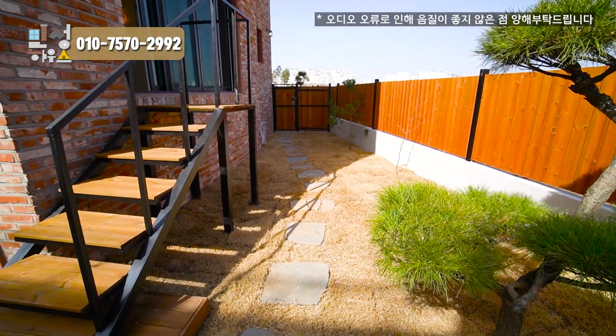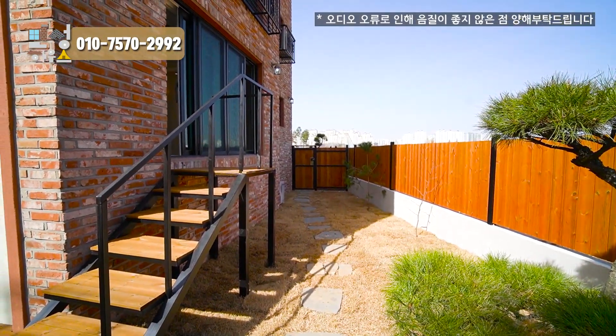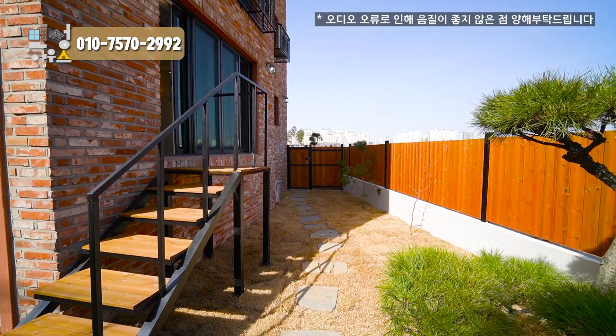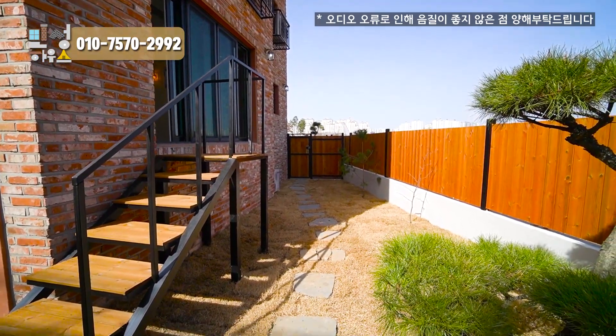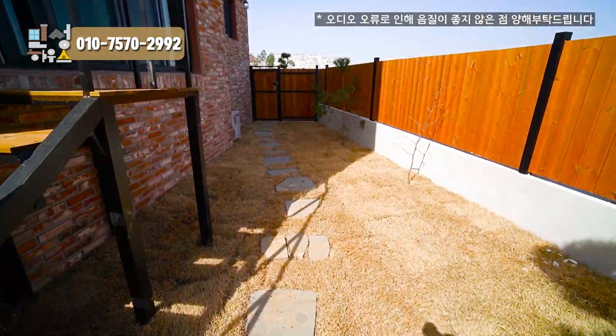If you want to feed animals, or if you have a child, I think it would be very good in the wintertime to set up the window and make a swimming pool. It would be very good for a holiday in the summer.